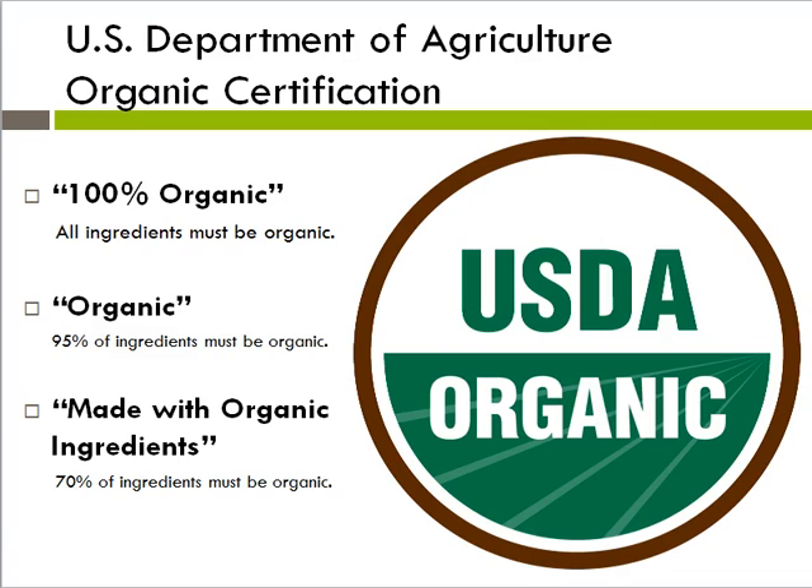However, the big food companies did win a victory when the USDA allowed for a three-tiered labeling system. The USDA will provide three types of organic certifications: one hundred percent organic, in which all ingredients must be organic; organic, in which 95% of ingredients must be organic; or made with organic ingredients, in which 70% of ingredients must be organic.